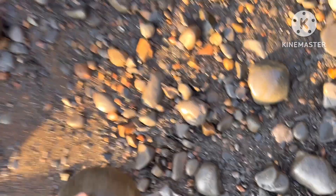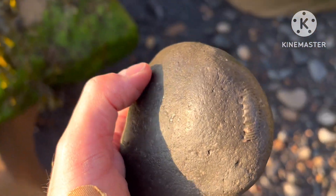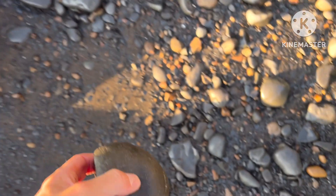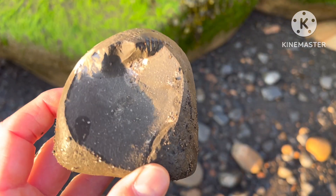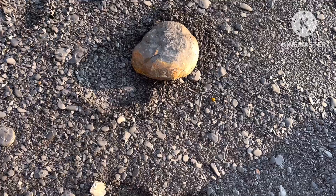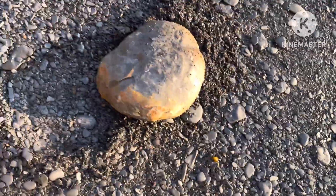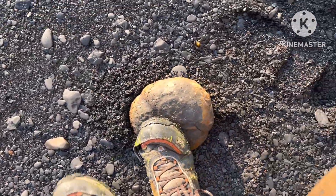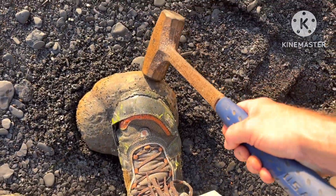There's an ammonite in that one — just see it poking out. I'll give that a hit and see if it splits. Well, it didn't split well — I don't think it would. Okay, this is a promising-looking nodule, nice size to it, nice shape. Let's see if we can break it and see if there's anything in there.